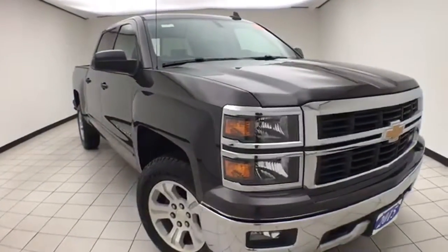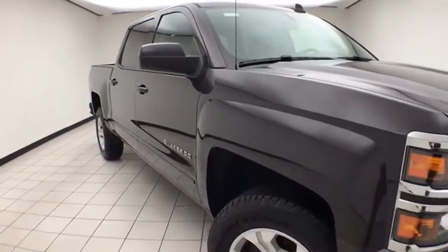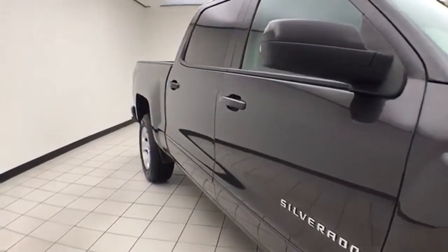45,000 miles on this one owner. Local trade comes to us with a clean AutoCheck history report. Tungsten metallic in color.